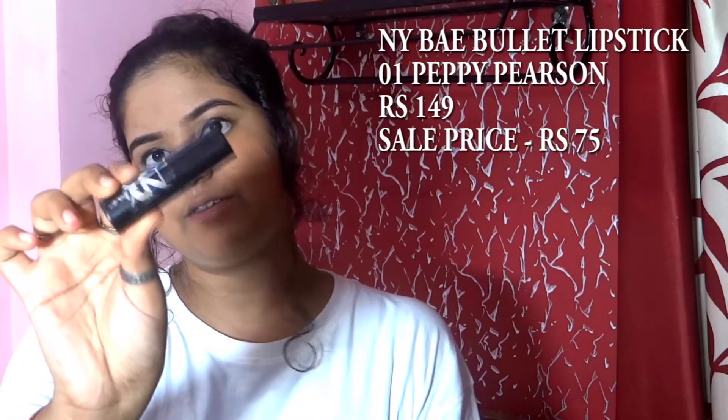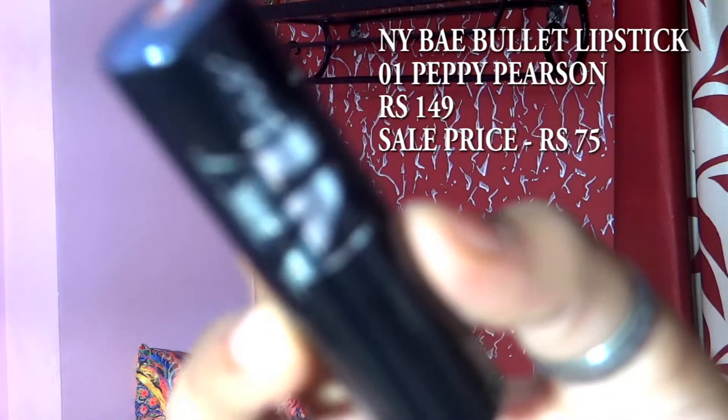Let's move on to the fifth and last makeup product in today's video: lipstick! Again I'm using a product from the Nybay brand — I really love this brand, they make very affordable and good quality makeup. This is the Nybay bullet lipstick in shade 01, Peppy Pearson — it's a nude peachy-brown color, perfect for everyday use. I have more lipstick recommendations under 150 rupees but I'll show those in the next part of this video.